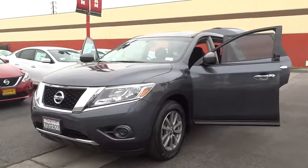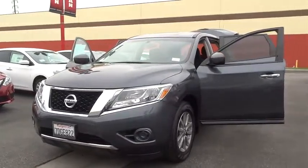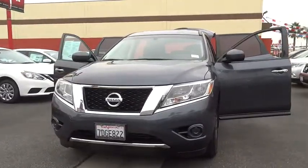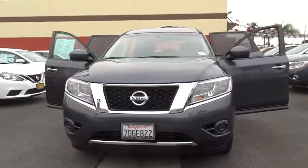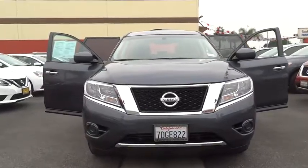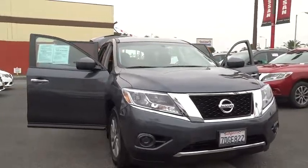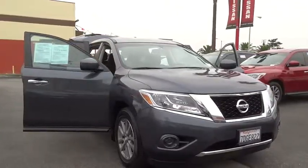The 2014 Nissan Pathfinder. The Pathfinder has a premium interior with three rows of seating for up to seven passengers, as well as versatile seating and cargo configurations. This SUV appeals to both truck lovers and car lovers. This vehicle has less than 35,000 miles.